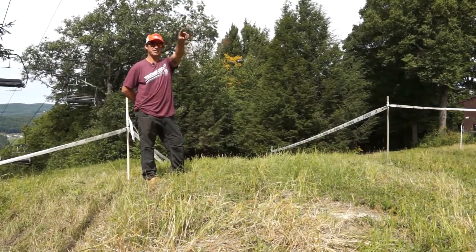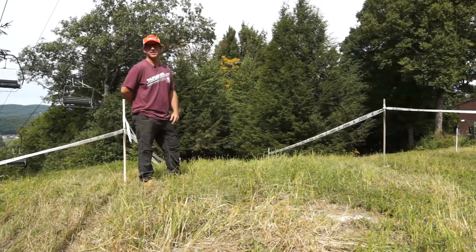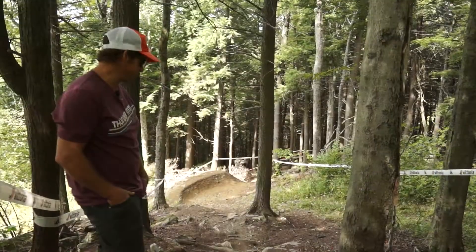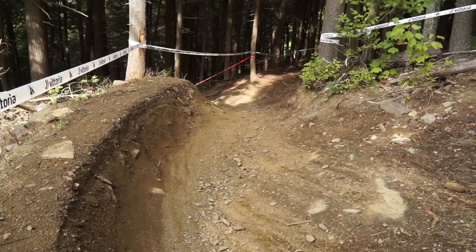After coming down the ski run underneath the lift, you'll go over this roller and it will enter the woods there. This is the second steep rock section and at the bottom of it you'll be greeted by a right hand turn sending you into the woods.